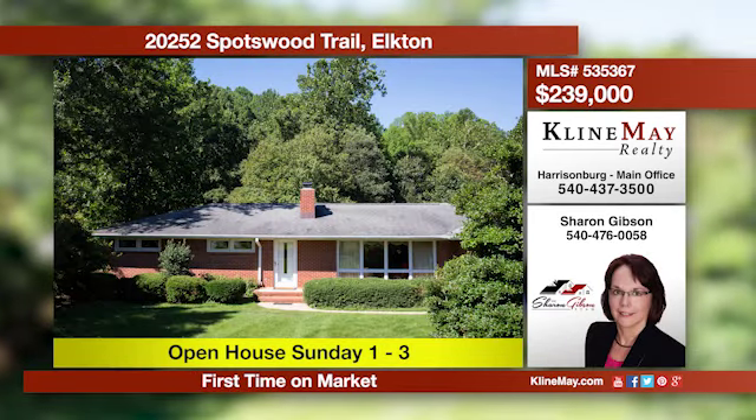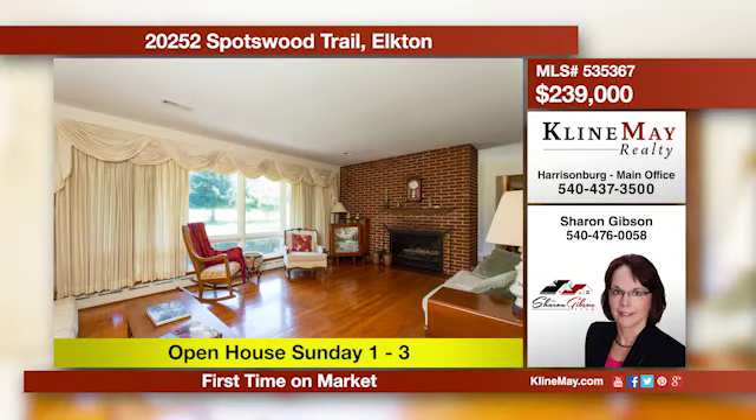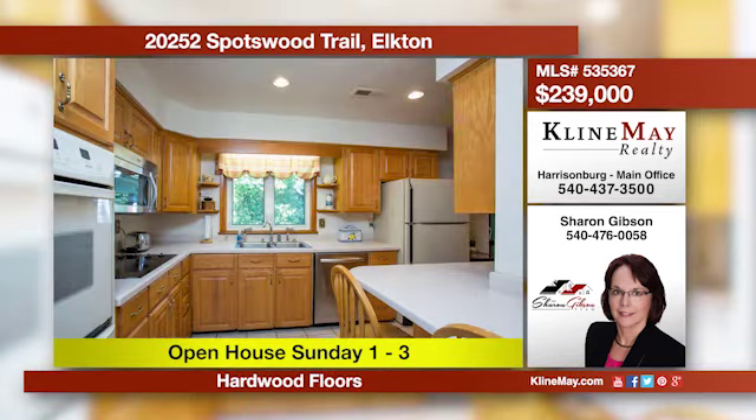Welcome home to this all-brick ranch on 1.78 acres located at the foot of the Blue Ridge Mountains. The living room offers a fireplace and the dining room is open to the spacious family room on the main level. Give Sharon a call for more details.